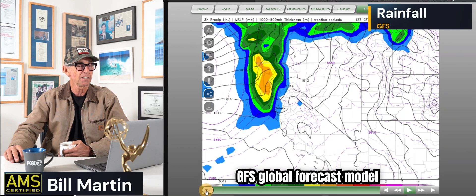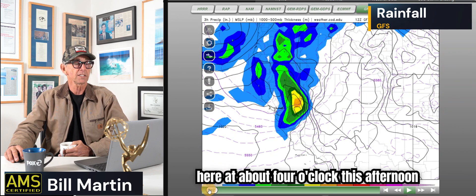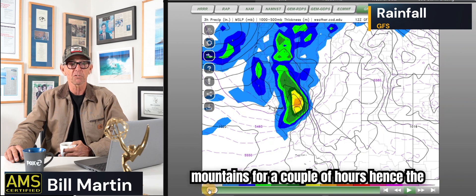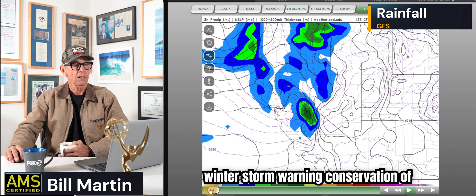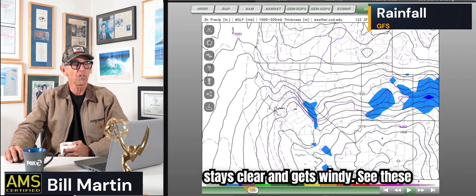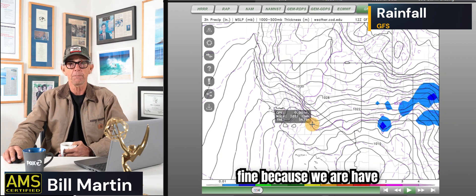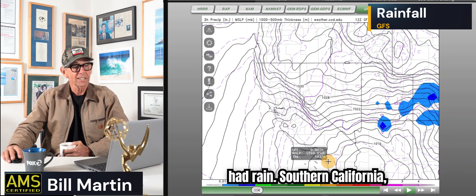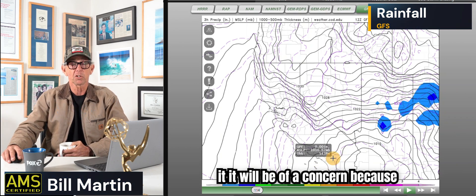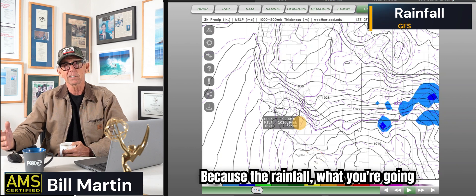This is the GFS global forecast model, and it's showing rain right now. It shows here at about 4 o'clock this afternoon the rain is past the Bay Area, but stuck in the mountains for a couple of hours — hence the winter storm warning, conservation of angular momentum. Then it clears out and stays clear, gets windy. See these lines — that's an offshore wind. For us it's fine because we've had rain, but Southern California will be a concern because anytime you get a Santa Ana wind event down there, well, you've got fire danger given how minimal the rainfall has been.